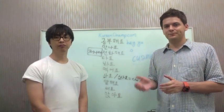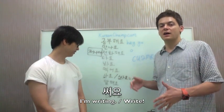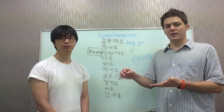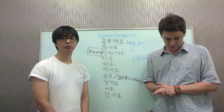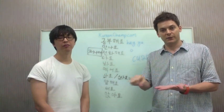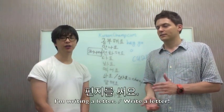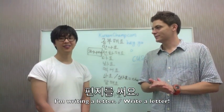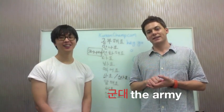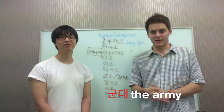The next verb is 'to write' — 써요. It uses the same double S sound. If you wanted to say 'I'm writing a paper right now' — 나는 논문을 쓰고 있어요. 논문 is a scholarly paper. Or 편지를 써요 — 나는 편지를 써요, 'I'm writing a letter.' 군대에 있는 친구에게 편지를 써요 — 'I'm writing a letter to my friend who's in the army.' That's still a reality in Korea.